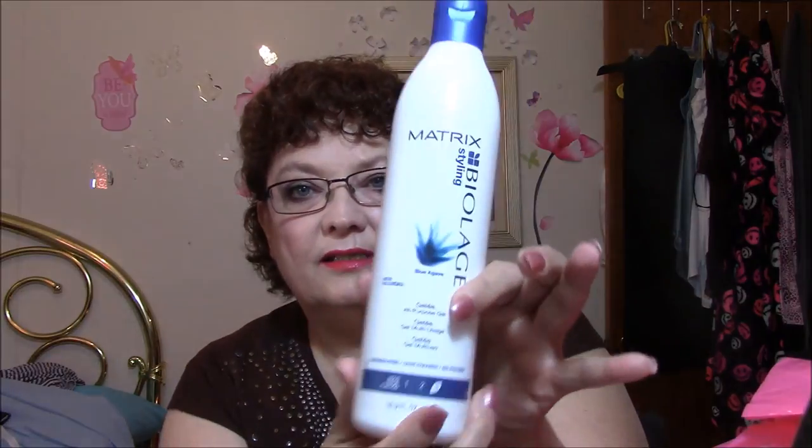I also got some gel. She said she goes between this and another one — they're both Matrix but a little different; one's a black bottle. She said next time try the other one. This is Matrix Biolage Blue Agave All Purpose Gel — paraben free, with a number three firm hold. It's ideal for all hair types to add body, shine, and control. Apply to damp hair, work through and style as desired. To reactivate, mist hair lightly with water. It can only be sold in salons.